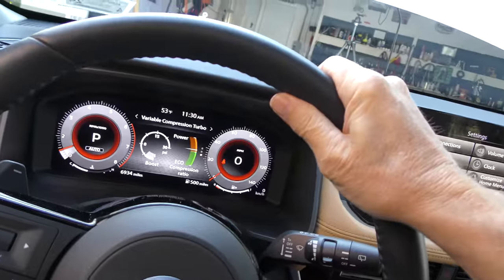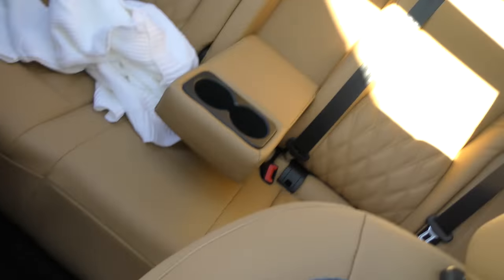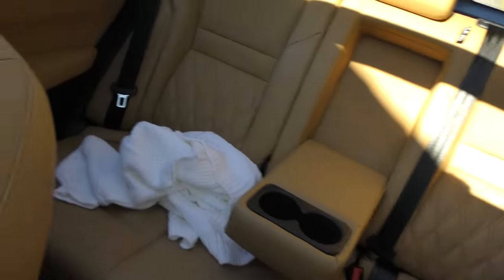This is the loaded Platinum version — out the door he paid $42,000 for the car. If you saw my video on the Nissan Kicks, that was a $19,000 car, so you get two of those for one of these. This is much faster, much roomier, a lot better looking inside than an econobox. They both get you down the road but you really can't compare how they drive, how they look, or how you feel inside. It's got all the features you'd possibly want — the steering wheel is heated, the front seats are heated, and the back seats are heated too.